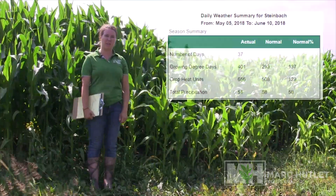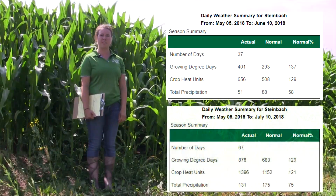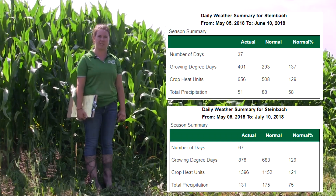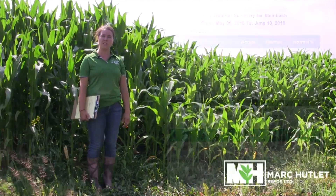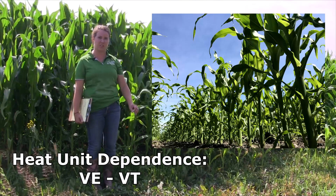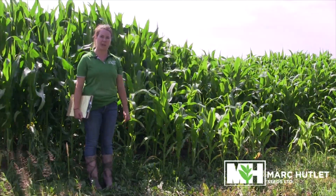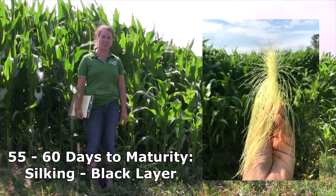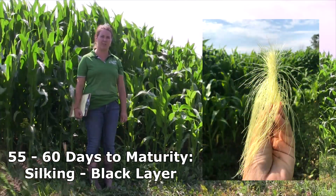With our heat units still twenty to thirty percent above average and our precipitation catching up to normal, corn continues to progress ahead of the calendar date schedule. However, corn is heat unit driven from emergence to the tasseling-silking transition. After this, it is significantly less dependent on heat unit accumulation and more so on its 55 to 60 days to reach black layer maturity.